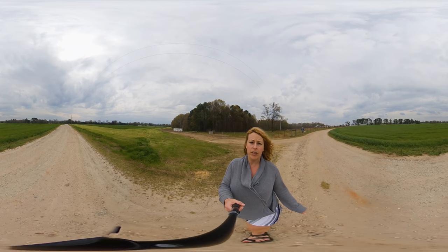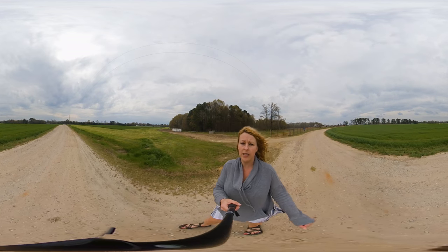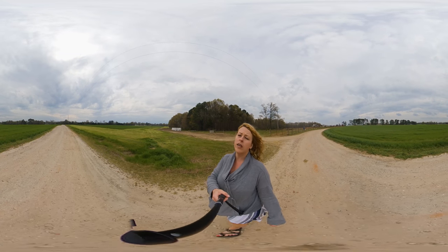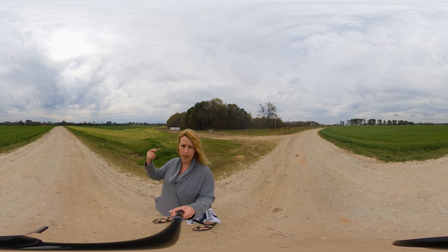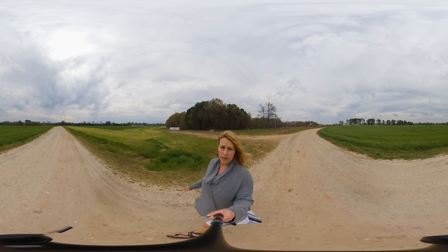For those that haven't checked out the listing on Facebook, please do. We have some 360 video of the inside of the house, as well as some 360 photos that you can sit in the room and spin and look around. So that's what this is.